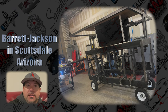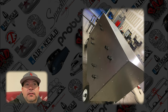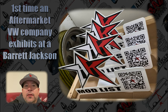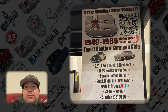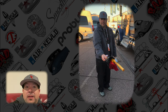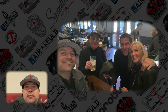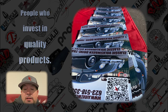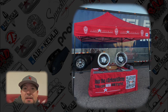Day one, Barrett-Jackson in Scottsdale, Arizona. It is seven o'clock and it's about time to hit it. As far as I'm aware, this is going to be the first time that a Volkswagen aftermarket company will be at Barrett-Jackson with a spread like we're going to have. It's an exciting time — a 10-day journey presenting in front of people and showing our wares to people who invest in quality products. I couldn't be more excited to be here.